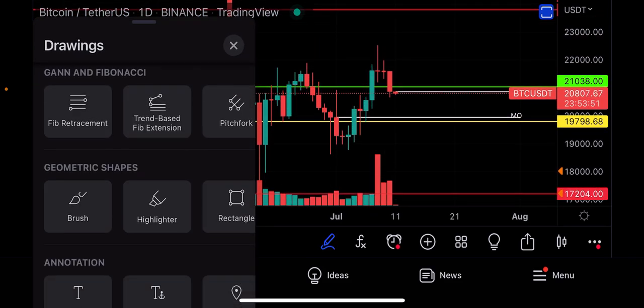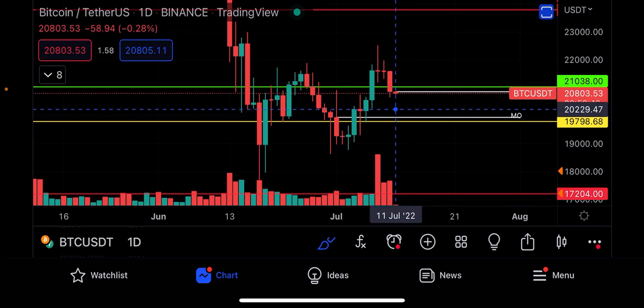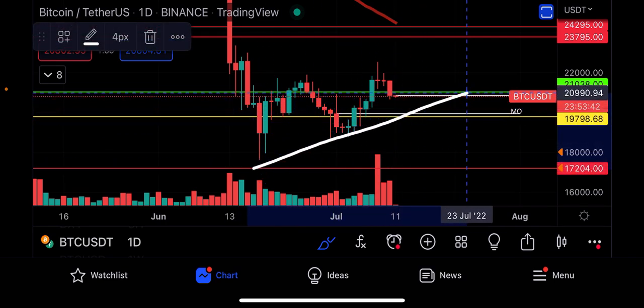$1,165 is extremely important for Ethereum. And for the Bitcoin/USD pairing, we want to hold $21,000 US dollars, or else it opens up the door to test this extremely important support level at $20,000 US dollars. Would that be a very bad case for Bitcoin to test that level?